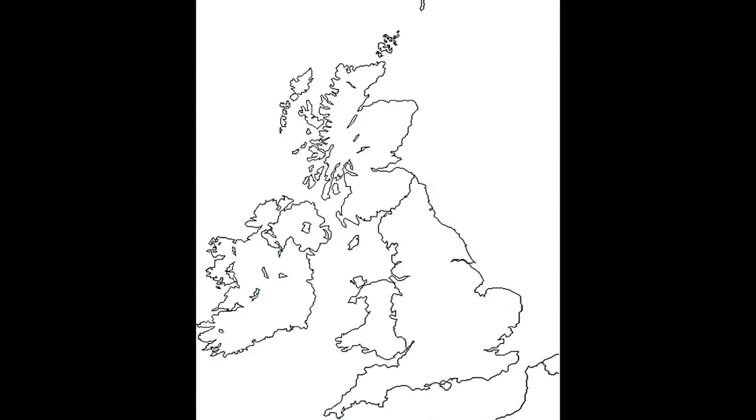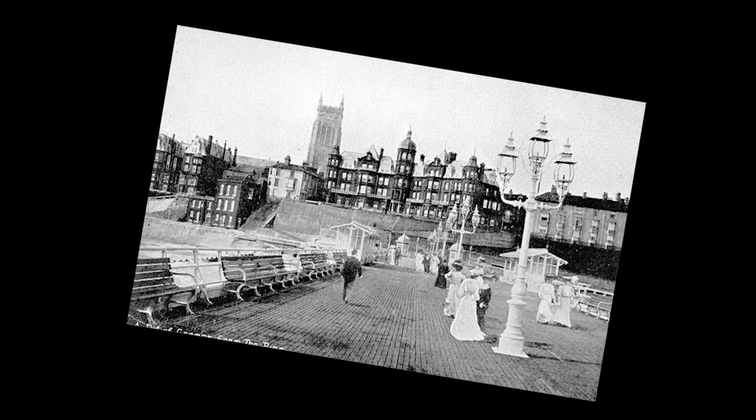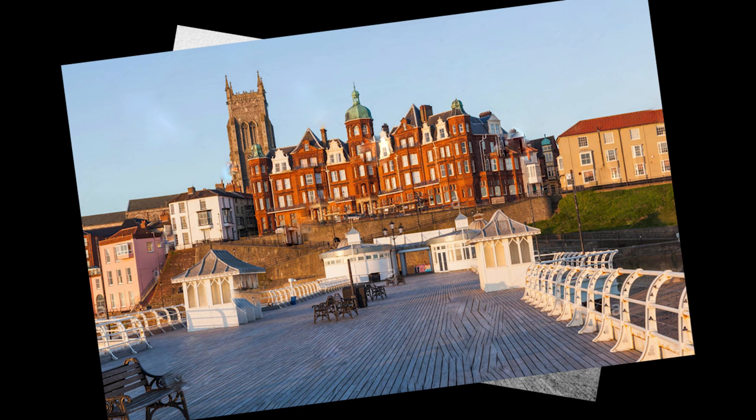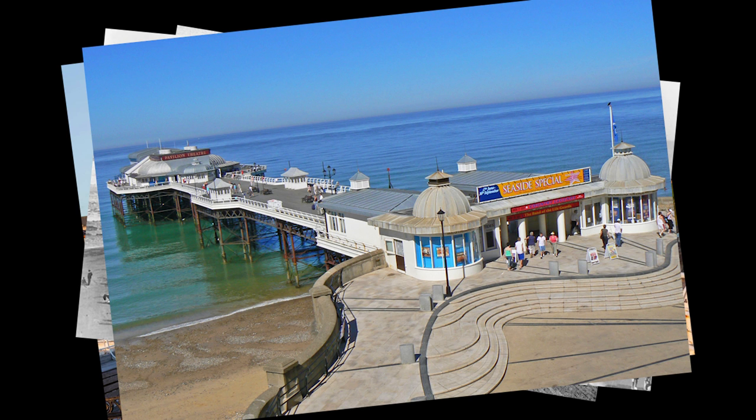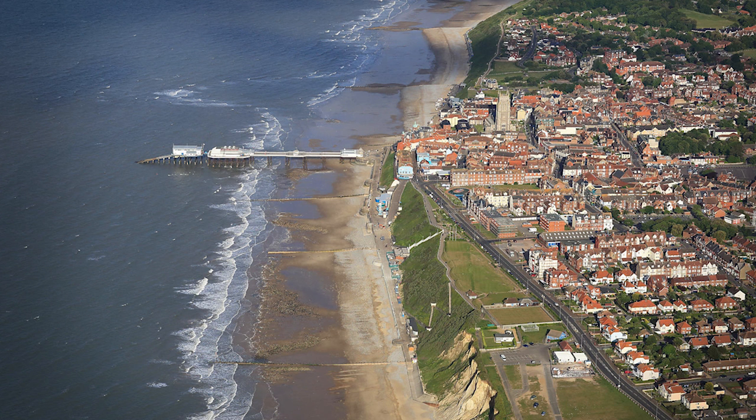Cromer is a small coastal town in the English county of Norfolk. The town's historical records go back to medieval times and show most people's living came from the sea and travelling to distant places. Many sea travellers came to grief on this section of the coast, as the nearest harbours of refuge were some distance away.